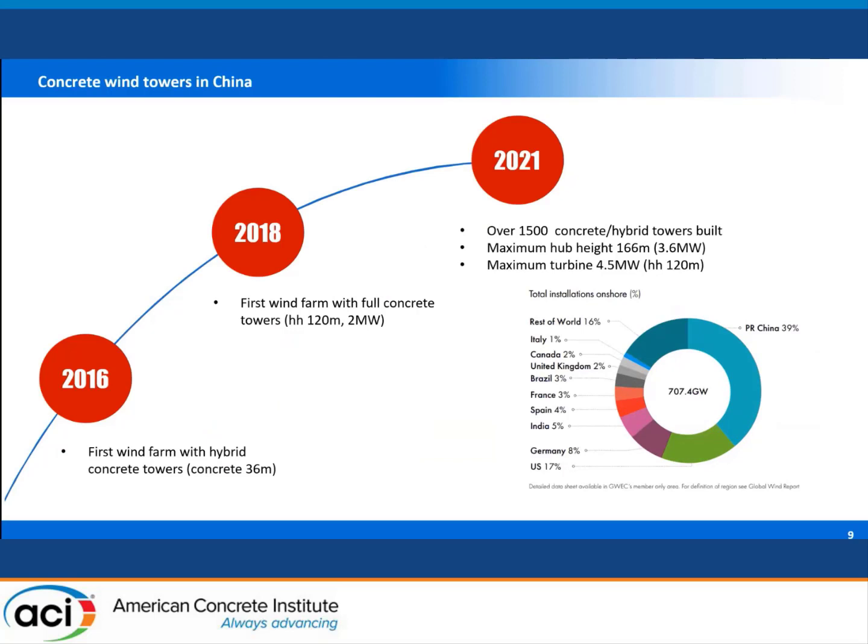A little background on concrete wind towers in China. The first wind farm with concrete towers was built with concrete hybrid towers, with a concrete portion only 36 meters tall and 80 meters of steel tower on top. This wind farm was developed in 2016. Starting from 2018, we began to see wind farms with full concrete towers built in China. Up to this year, over 1,500 concrete towers and concrete hybrid towers have been built in China, with a maximum hub height of 166 meters. I also see 4.5-megawatt turbines placed on concrete towers at a hub height of 120 meters.